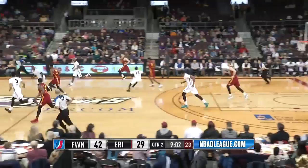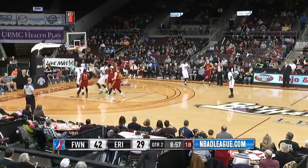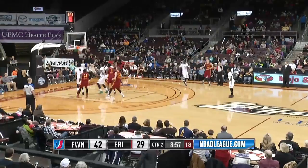15 points now for Gerard Utoh. Into the lane, throws it away trying to throw it up top to Vaden, and Stone was there for the interception for the Mad Ants. Brings it across the timeline and kicks it right side — Utoh for three, and he hits again.